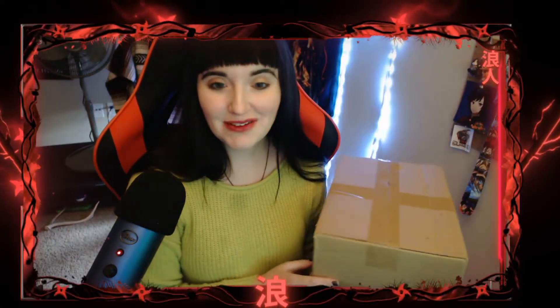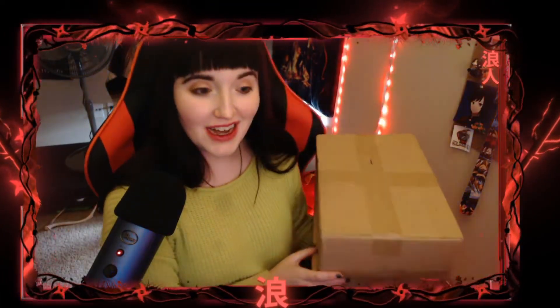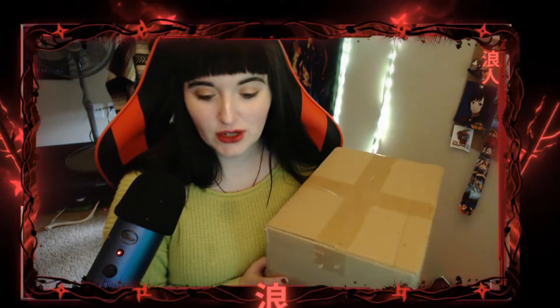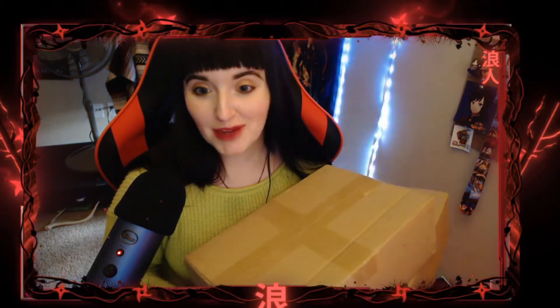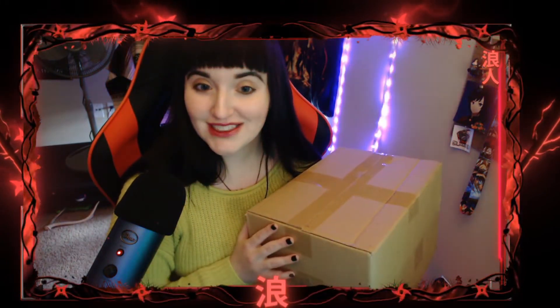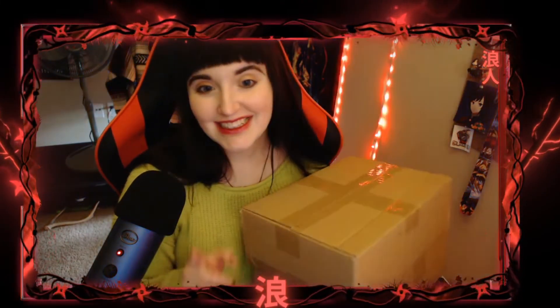Hi everyone, so today we have a very exciting video. I've been playing Tokyo Catch, it's an app that you can get on your phone. You can win lots of different cool prizes and stuff, like anime figures and things like that from Japan. Well today we actually have two boxes that we're going to open containing some prizes that I won. So let's get to it.